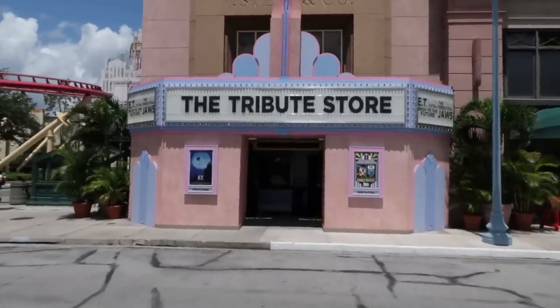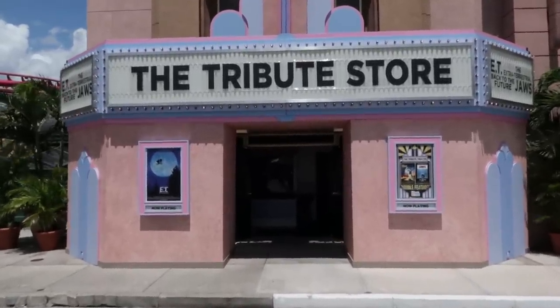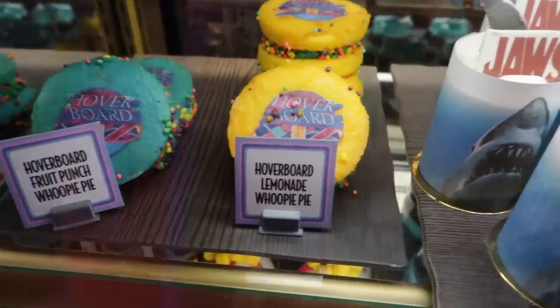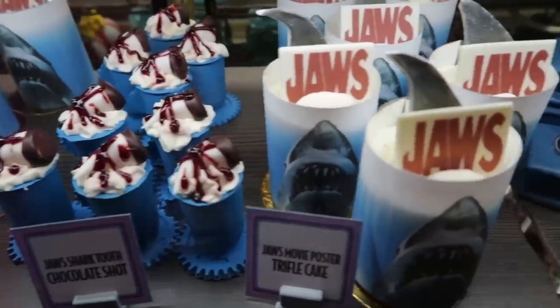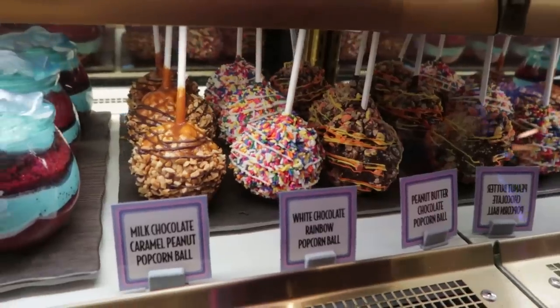Several times during the year, Universal will construct a tribute store. Within the tribute store, they always have specialty sweet treats. Let's go see what they have in this one. Since this tribute store is dedicated to some classic movies, the sweet treats reflect that — we have Jaws, E.T., Back to the Future, and even a little Jurassic Park in there.